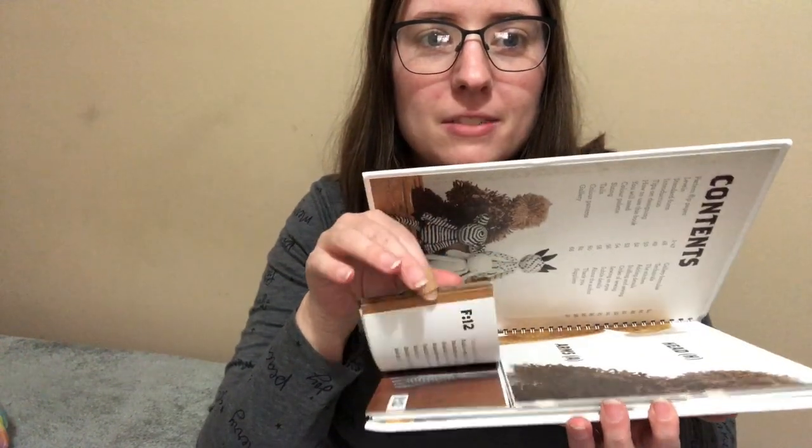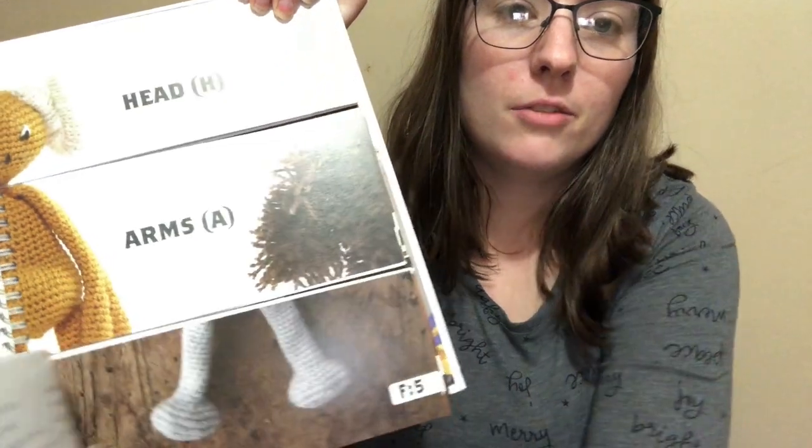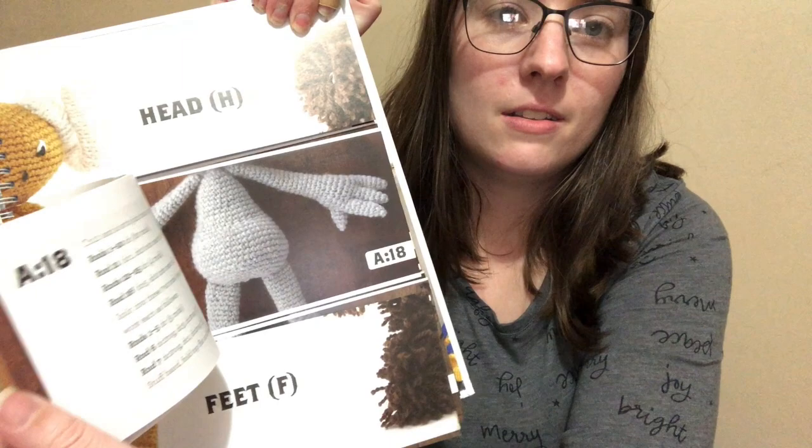So the pages are like in different sections. Let's see here, I'm trying to show you. Right here it says heads, arms, and feet. And then you can flip — like, you can use those feet and then those arms and body or whatever, and that random head. And the patterns are on the other side of the paper.